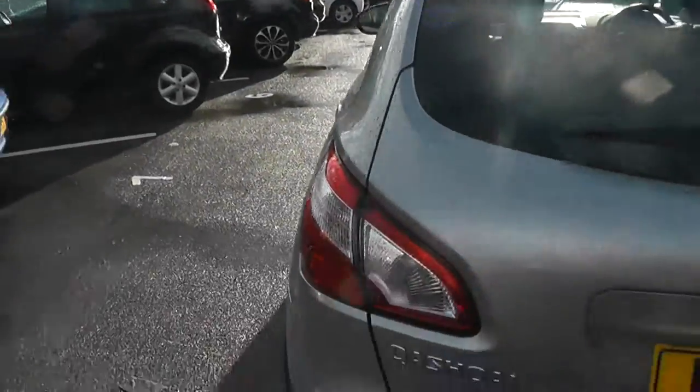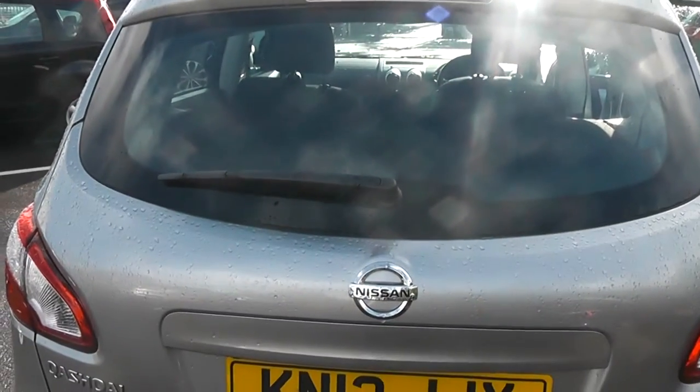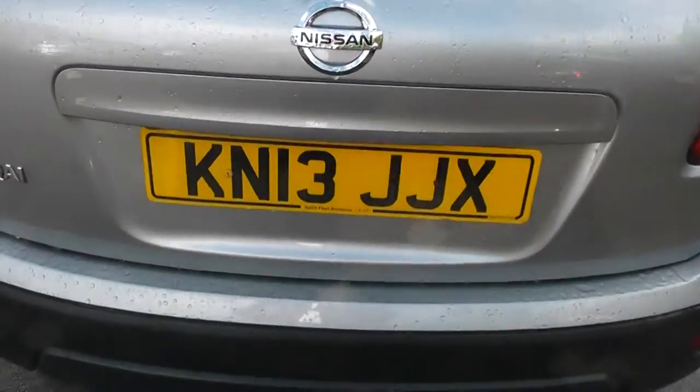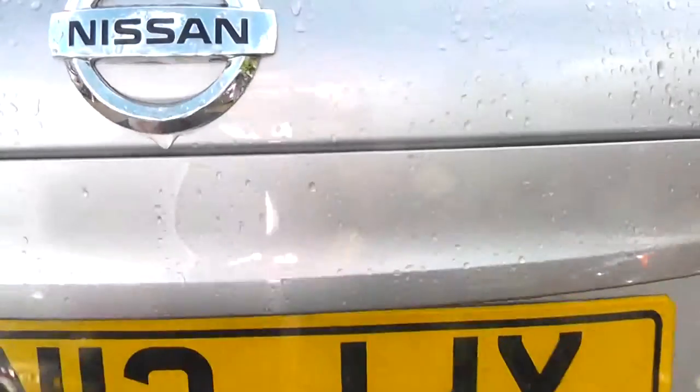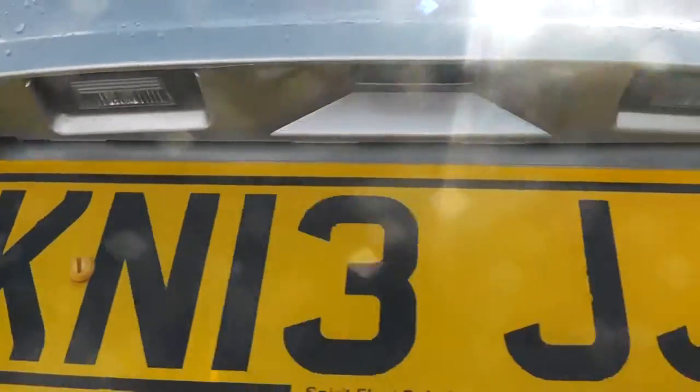Coming round to the rear of the vehicle, at the top we have a high-level third brake light and rear wiper blade. Just above the number plate we've also got a rear view camera, and I'll show the display very shortly.